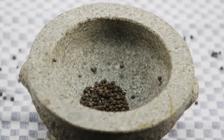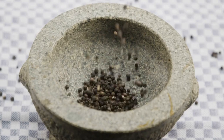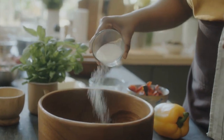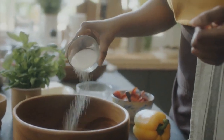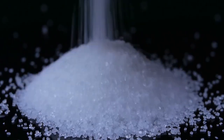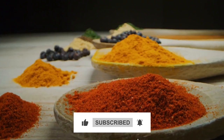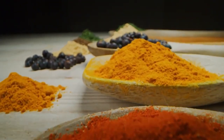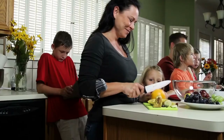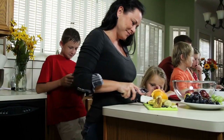Before we dive deeper into the fascinating stories behind how these everyday staples are made, I'd love to ask for your support. Our goal is to reach 500 subscribers by the end of the year, and your help can make a huge difference. If you're enjoying this journey into the secrets of sugar, salt and pepper, please hit that subscribe button — it's quick, free and it means the world to us. Thank you so much for being here. And now let's get back to uncovering the amazing process behind these kitchen essentials.